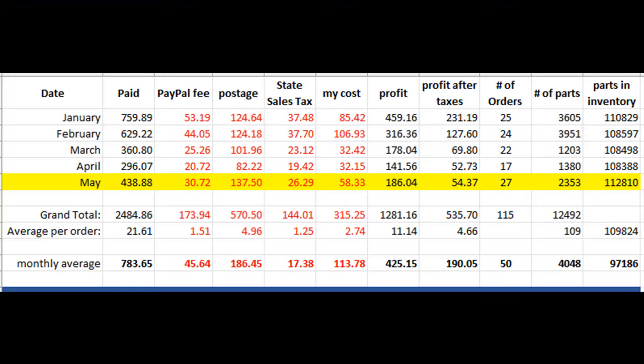To do a recap for May: May was actually a fairly good month — the best we've had since January as far as sales and number of orders. That makes me happy because it shows that putting parts into inventory is increasing my sales. I would still love to get back up to where it used to be, but I'm going to be happy with what I get for now.